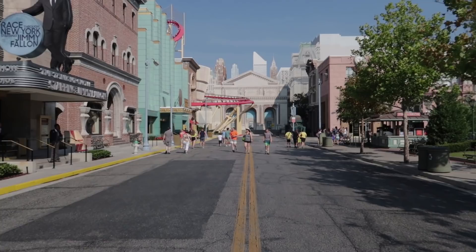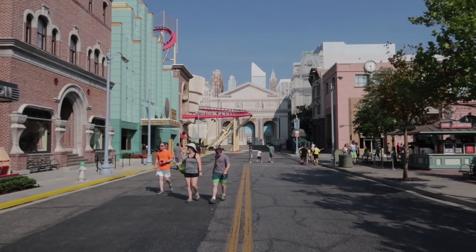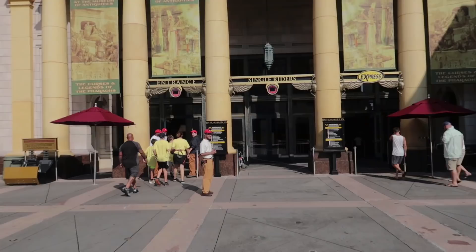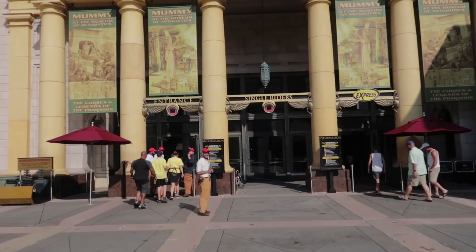Okay guys, I have recovered from my first three rides. We're going to make our way over to the Mummy, which has an average peak wait time of 60 minutes. If you come here to the Mummy and it's 60 minutes, that's a bad time — that's peak time. We should be stepping into the queue around 9:55, and the standby wait for the Mummy is 30 minutes. Let's go grab a locker and hop on the ride.